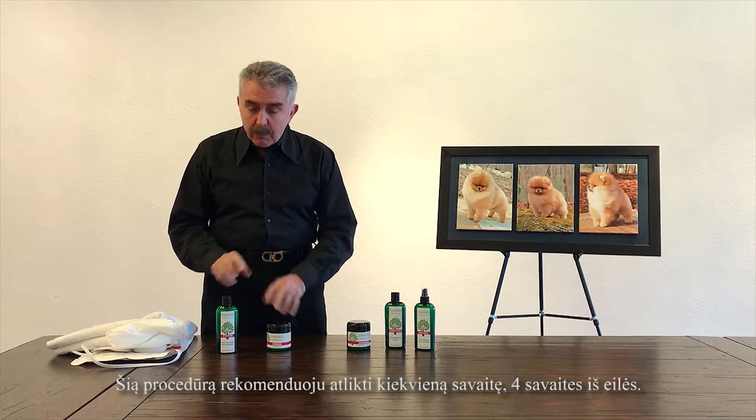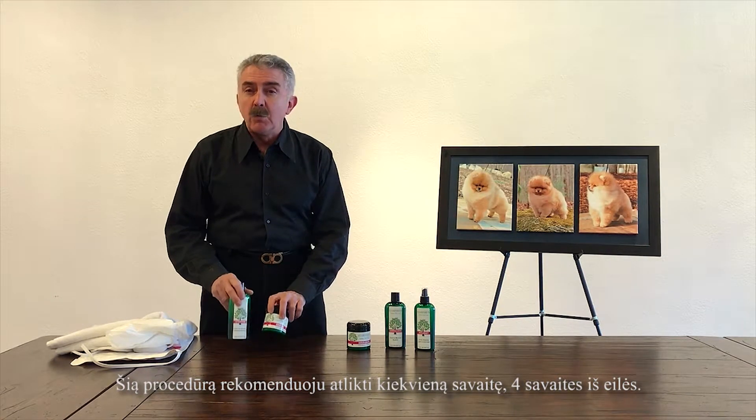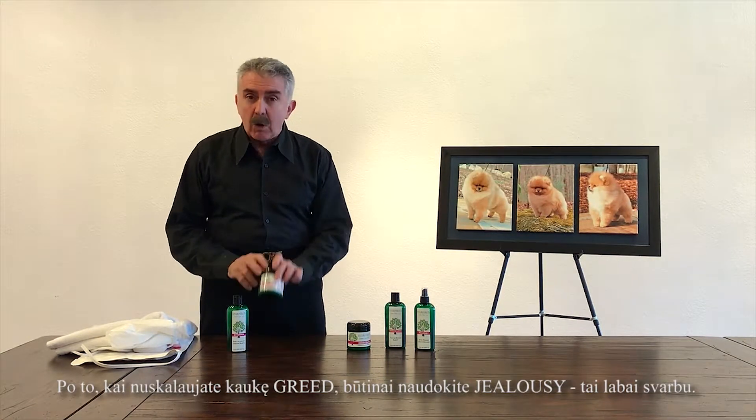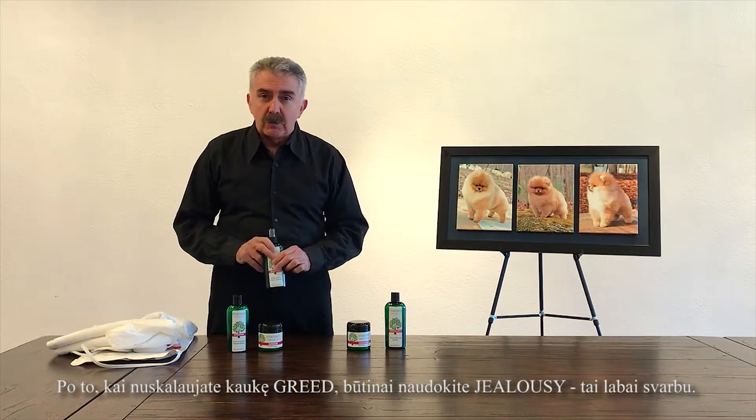Now, very important: I recommend to use this treatment for about 4 weeks, and you must do it once a week. After you rinse the dog after the treatment, you're going to use Jealousy.